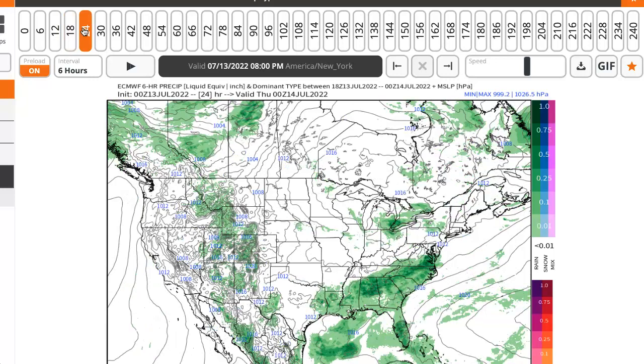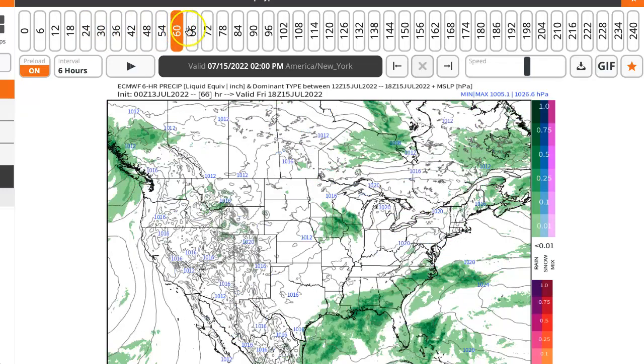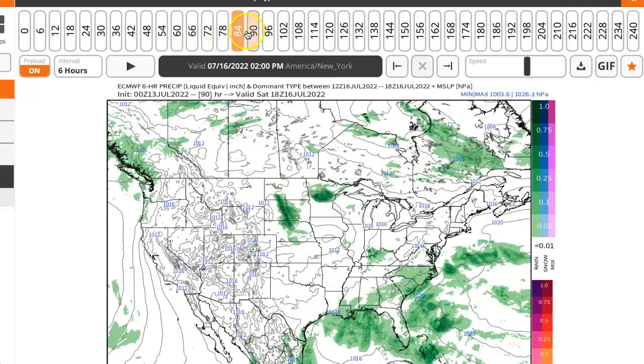That sea breeze front could spark off an isolated thunderstorm, and sometimes thunderstorms, when they form, they don't move very much. Isolated — that's going to be key. Many locations are going to remain dry today, tomorrow, Friday, and Saturday. But if you get into one of these thunderstorms, they're not going to be moving all that much, so they might be there for a couple of hours. So if you start to see cumulus clouds building, you start to hear rumbling, get indoors and stay indoors.